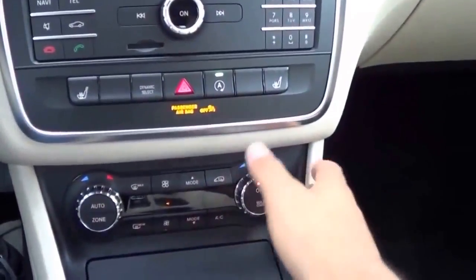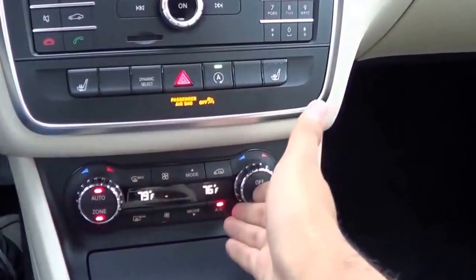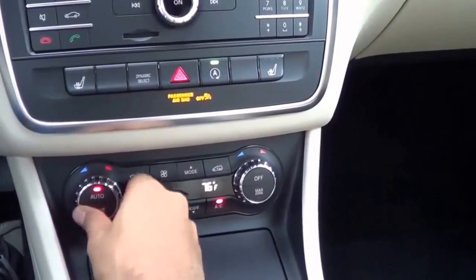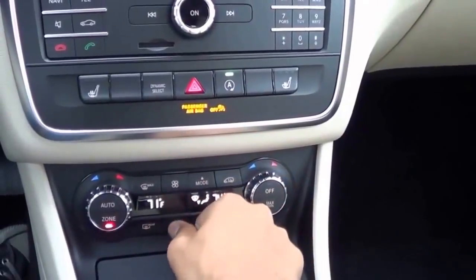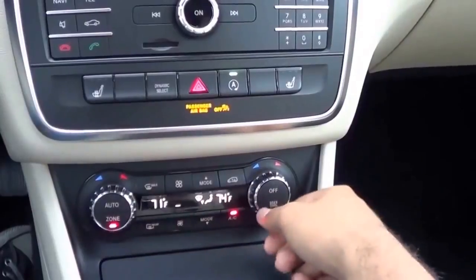Coming to the AC controls, it's pretty simple climate controls and a pretty clean looking layout. I wish the buttons were just a little bit bigger. We do have dual-zone automatic climate control. You have your temperatures, your different zones, and your fan speeds. You also have your rear window defroster and front window defroster.